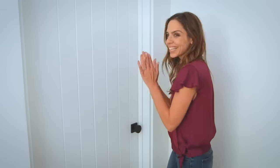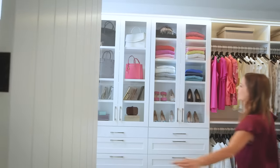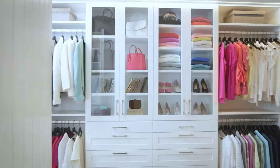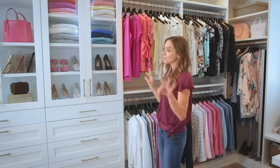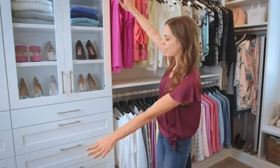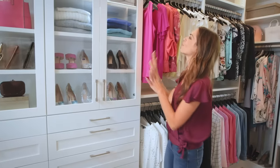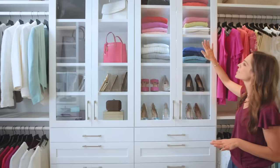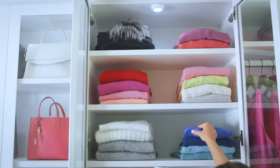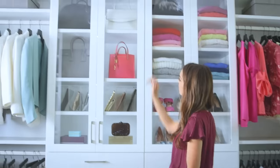You guys ready for the tour? We should probably start outside the closet. Ta-da! I never thought that walking into a closet, especially mine, would make me so happy. This is the display wall. My favorite heels are down here. All the sweaters I wear on What's Up Moms — you probably recognize them — are so nicely folded and displayed. And then we have my purses up here.